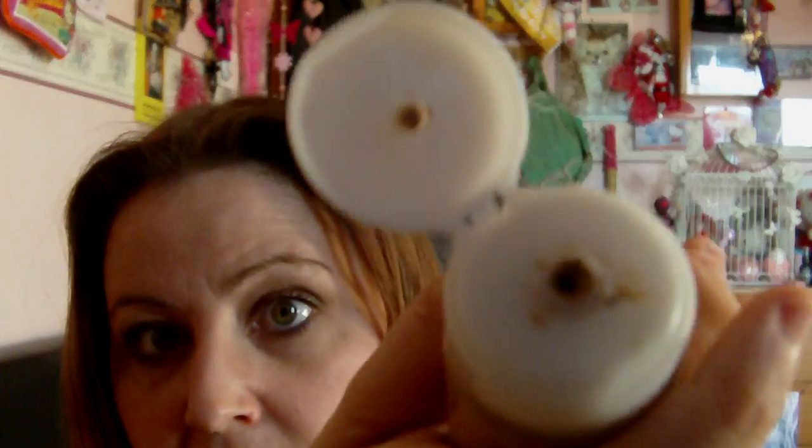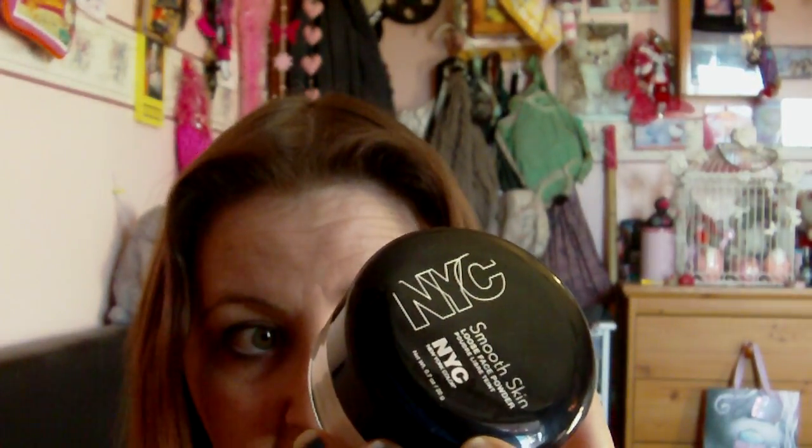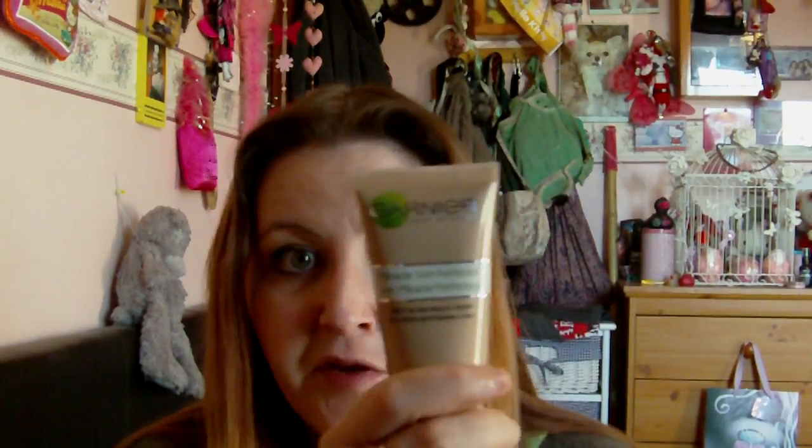The next thing is the Garnier Skin Miracle Perfecta BB cream. I can't get enough of this — I absolutely adore it. I got mine in shade one, the lightest shade. It smells absolutely gorgeous. You do need concealer with it — what I do is put this on, then a concealer, then my NYC loose face powder so it doesn't look too dewy.